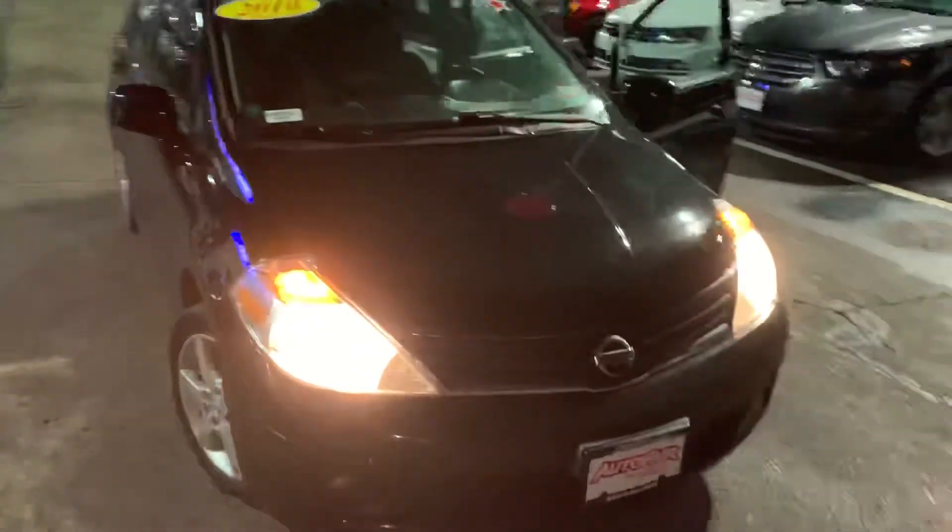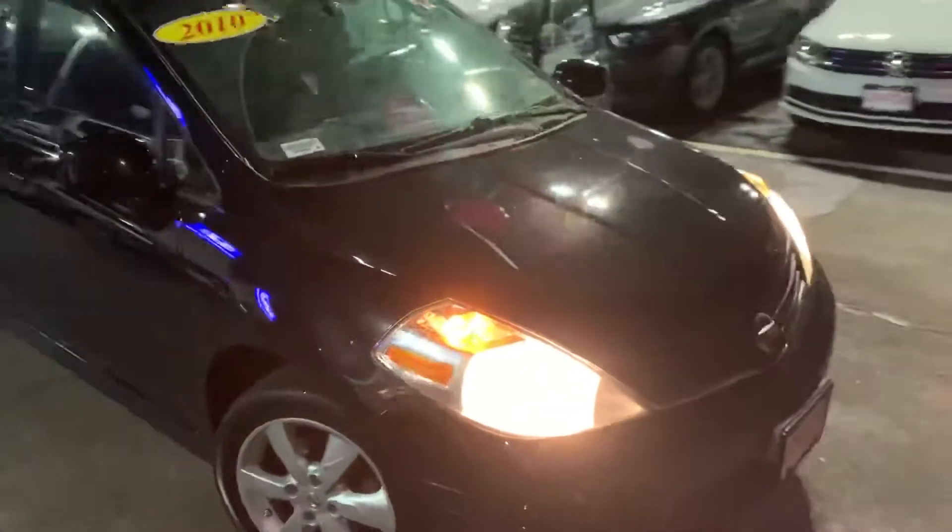Hi Mary Jane, Janelle here over at AutoFair Honda with the 2010 Nissan Versa that you showed interest in. Just going to do a quick video walkaround and show you some of the features it has. It is a nice little car.